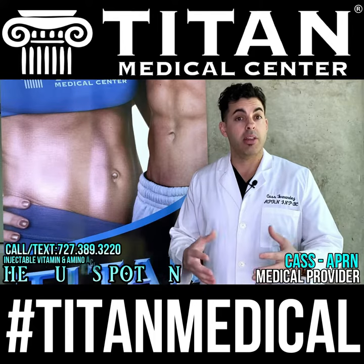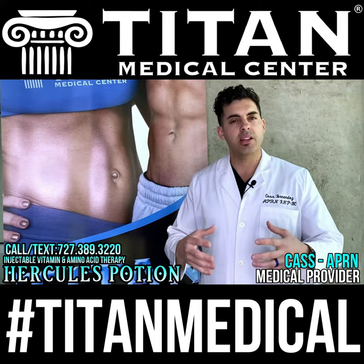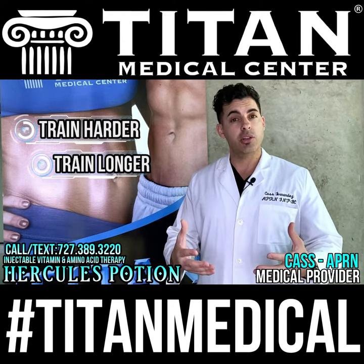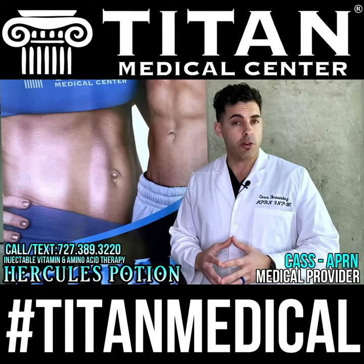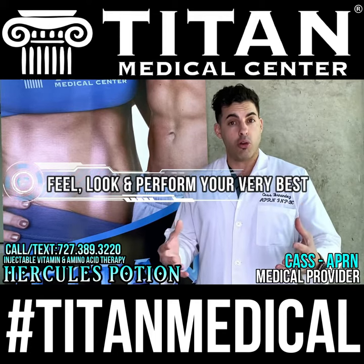Can we improve it and make it stronger? Research shows you can. This is achieved by training to failure and heavy exercise. Using a product like Hercules Potion, you can train harder and potentially improve your collateral circulation and possibly develop new ones. So not only can Hercules Potion help you look good, feel good, and train strong, but you can also potentially help yourself later on in life.